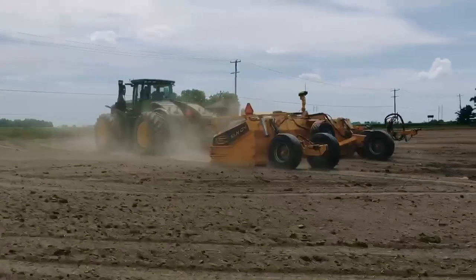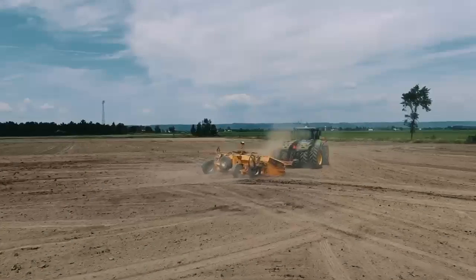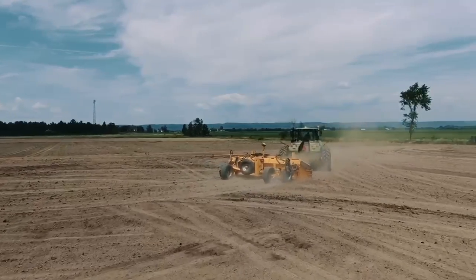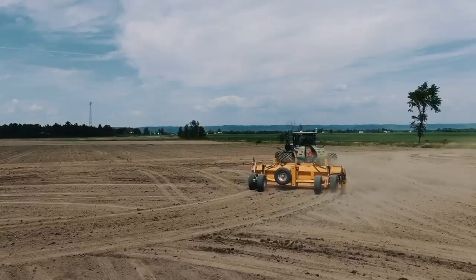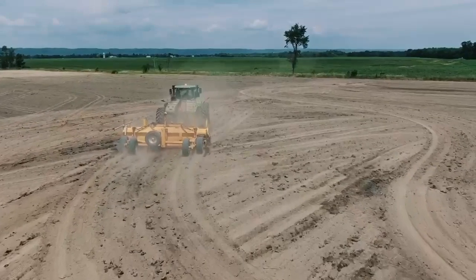Born of more than two years of efforts in research and development, we can now confirm that our 4th generation land levelers can level at moderate to high speed — up to 16 mph — with a stability beyond comparison, without resonance.